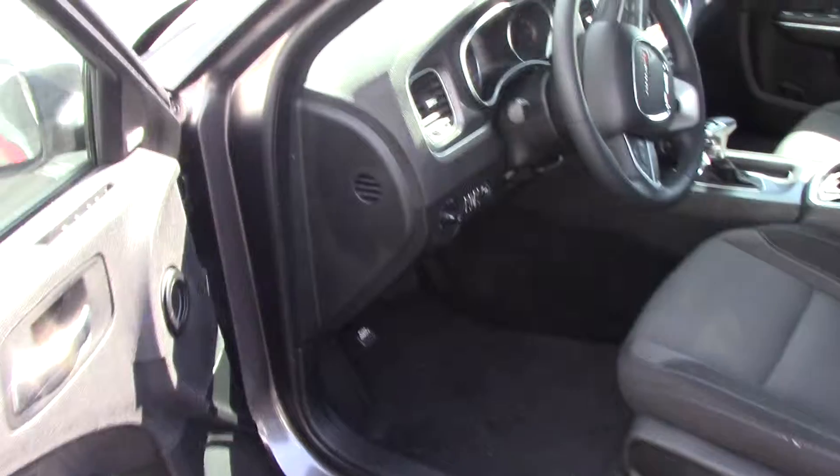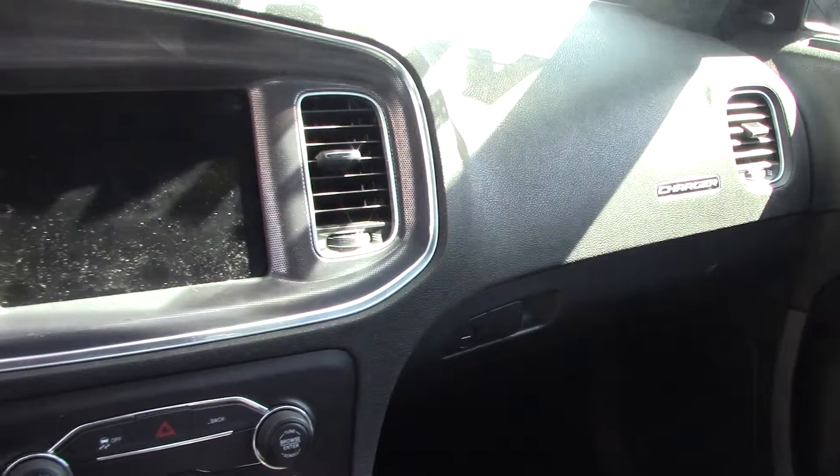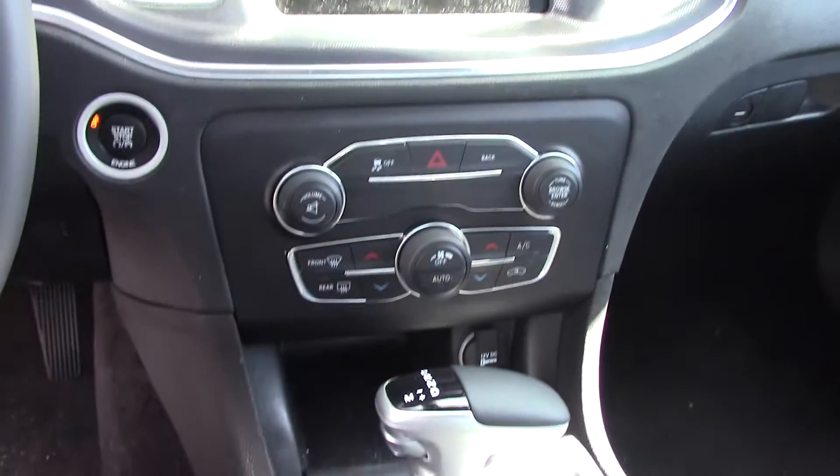This car should get you great gas mileage. It's got six speakers, AM/FM stereo, and Sirius XM radio. Just look at the details in the interior. Push-button start. Ideal.